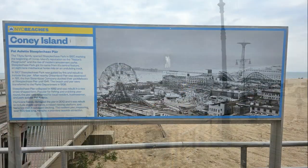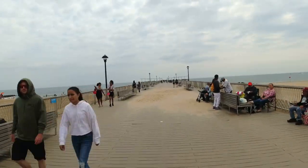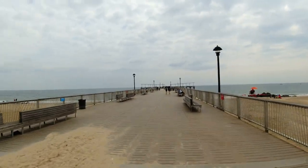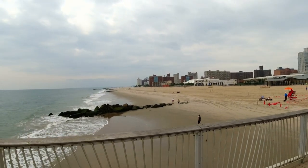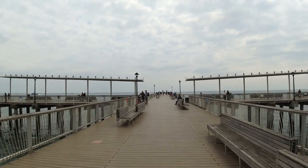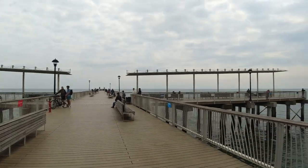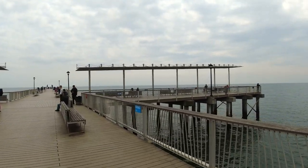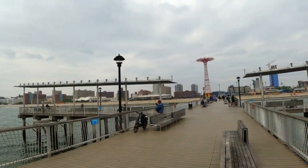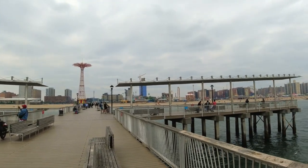We're on 17th Street Pier — the Steeplechase Pier. This thing goes way out. We're going to see how far we can go out here. I guarantee you there's people fishing out here. Look how far this thing goes — it's got a point and then one pier to the left and one to the right. I tell you, you talk about a great fishing pier — this is probably one of the nicest I've ever seen.